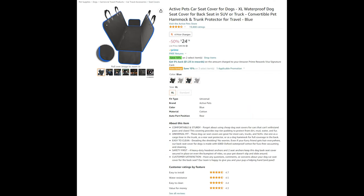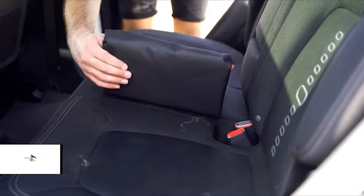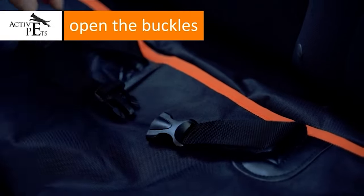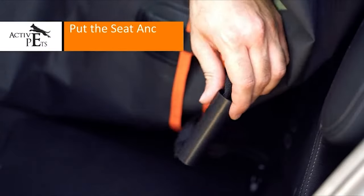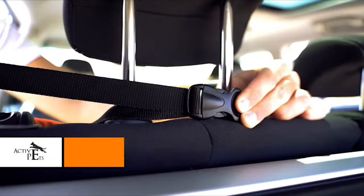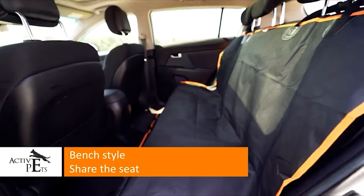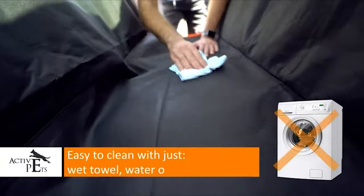Our next two items are designed to protect your vehicle as you take your pets with you on trips or just around town. The first one is the Active Pets Car Seat Cover. Forget about using cheap dog seat covers that can't withstand paws and claws — this covering provides top-tier padding to protect from dirt, mud, water, and fur. These dog car seat covers are great for most cars, trucks, and SUVs. Use one as a cargo liner in the trunk, as a rear seat protector, or as a dog hammock for full coverage in the back.